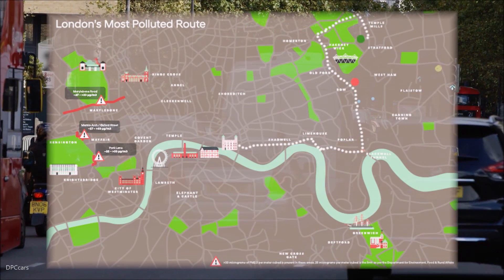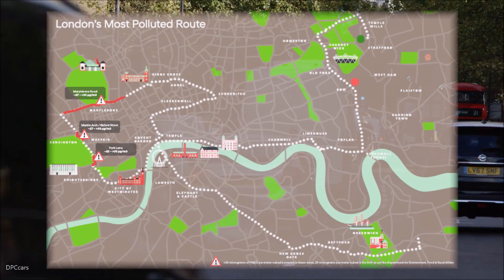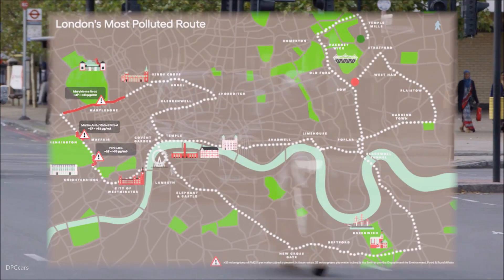In this study we looked at the London Air Quality Network data showing pollution hotspots in London. We looked at for this route particulate matters in the range of two microns which are harmful to health.